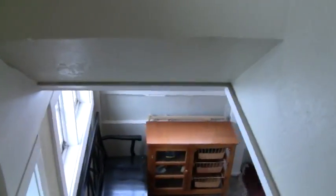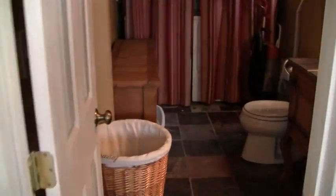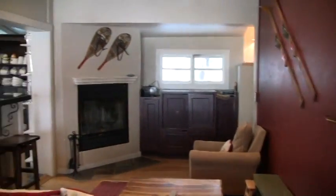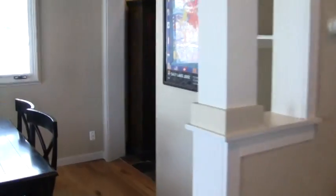Next we go downstairs, where we have a half bath and the washer and dryer. Here we have the dining room, the living room, and the kitchen.